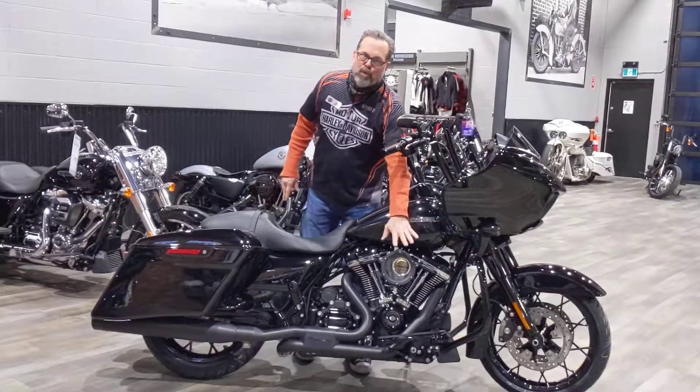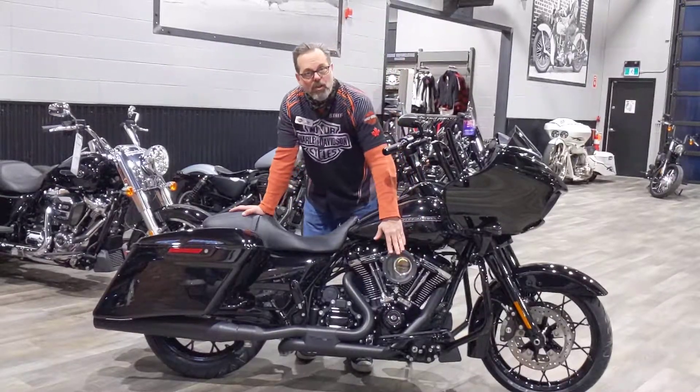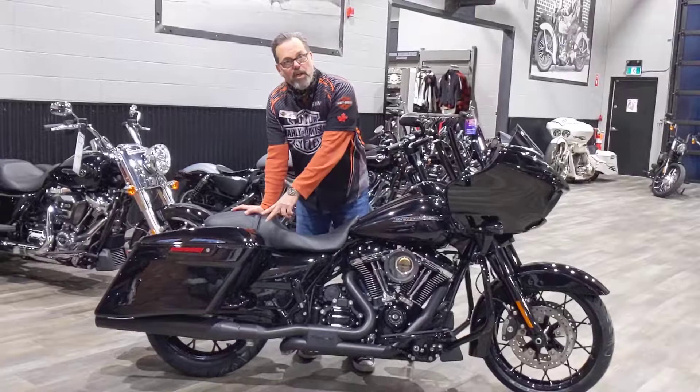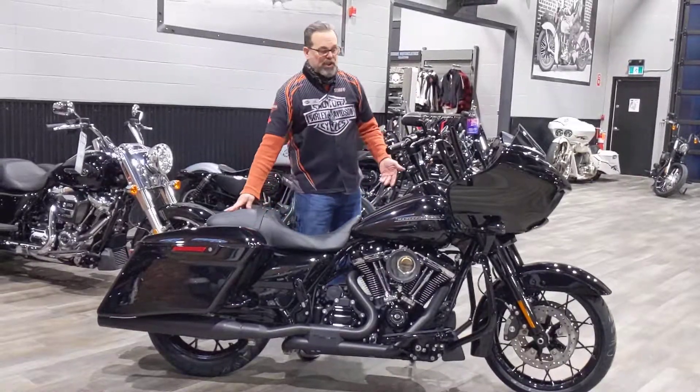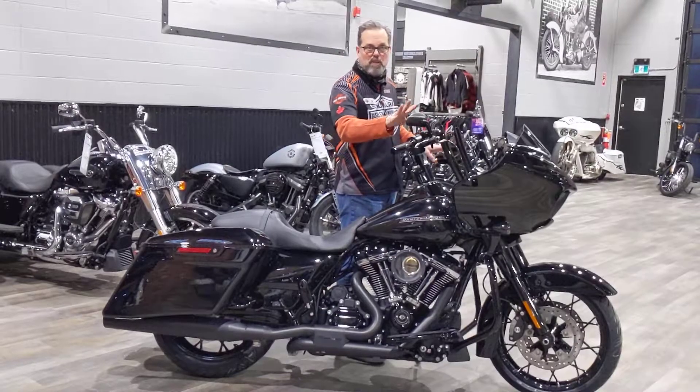It comes with a 114 motor that we put a Stage 1 onto. It's got the Trask air cleaner on it, a full Reinhart exhaust system, and it's been chipped. It's got the 14-inch Assault Ape hangers on it, and the mirrors have been done.